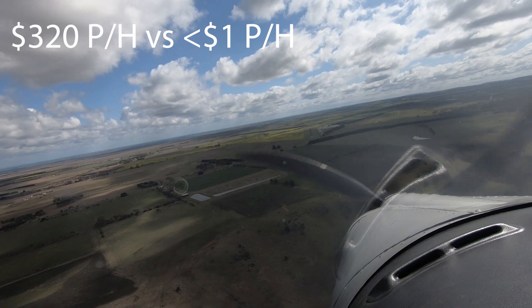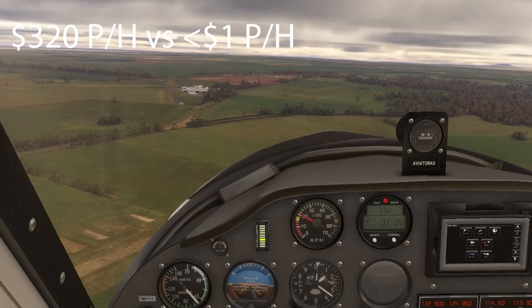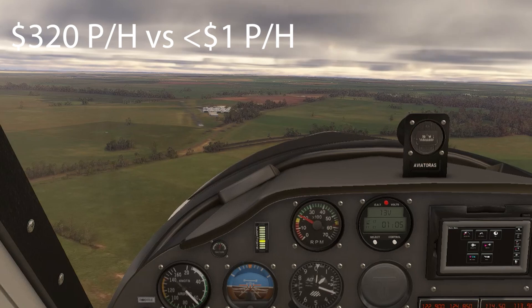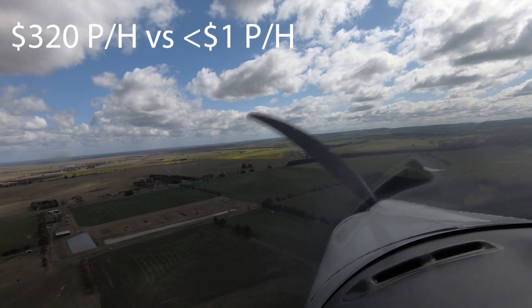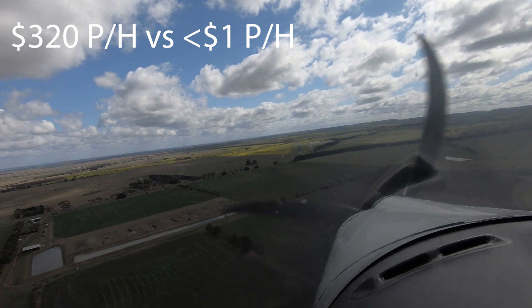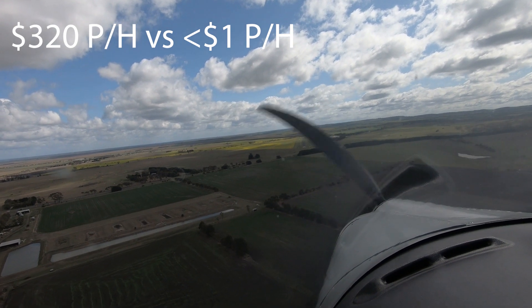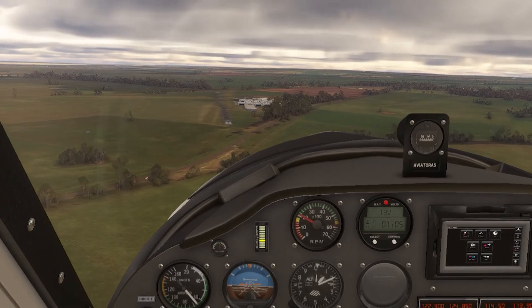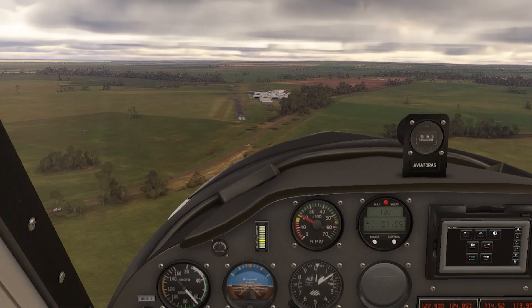And let's not forget about the cost effectiveness of using a flight simulator. Flight training can be incredibly expensive, with the cost of aircraft rental, fuel, and instructor time adding up very quickly. Microsoft Flight Simulator offers a great way to get valuable practice hours at a fraction of the cost. Although it doesn't count as actual flight hours, you can log into the sim to practice procedures, maneuvers, and navigation without breaking the bank.